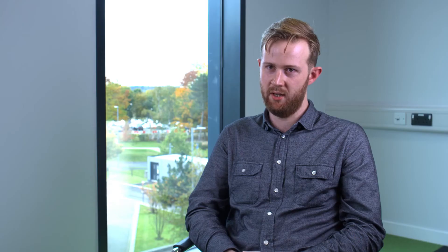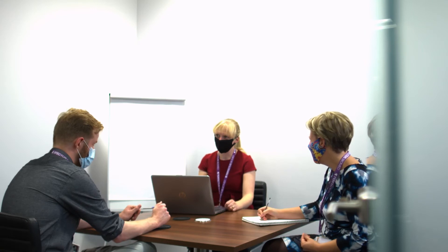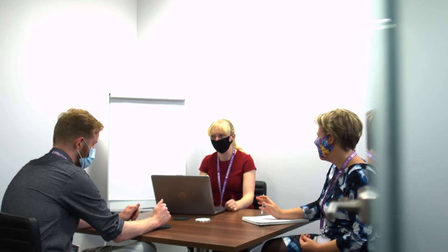Most clients have deadlines where they need cell line results within a matter of days, and we were able to really match that with the speed and accuracy that we've been provided within our workflow.